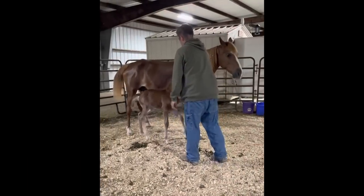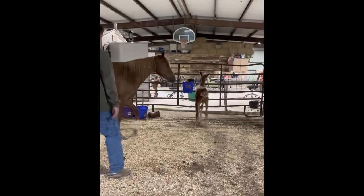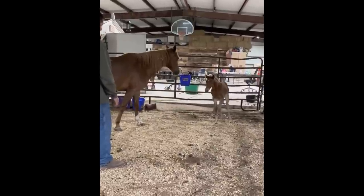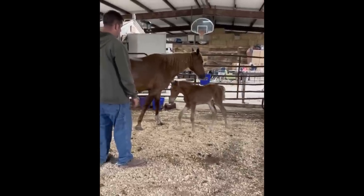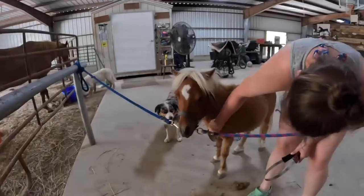Since this video was filmed, Patty had her little foal, so you can go check out his birth video. It's titled 'A Legacy Is Born on Our Homestead' and this little foal is quite the handful. He is so ornery and playful — we've been having a lot of fun with him.